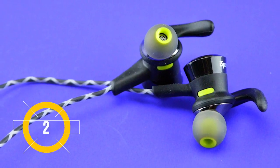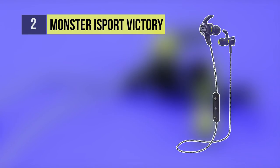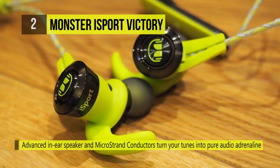Runner-up on our picks is the iSport Victory. It is rugged, sweat-proof, and washable. The ProSound isolating ear tips ensure a tight seal, blocking out water and leaving in that deep, pulse-pounding sound.